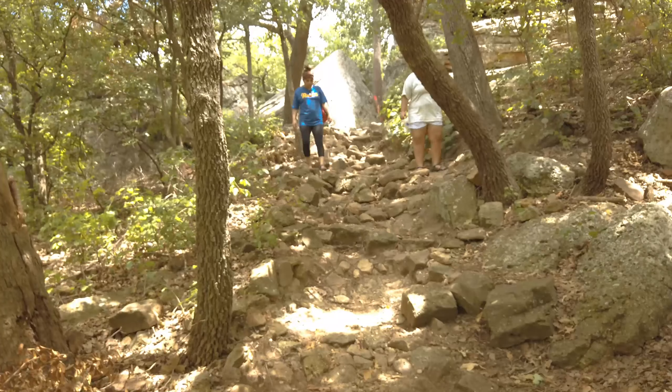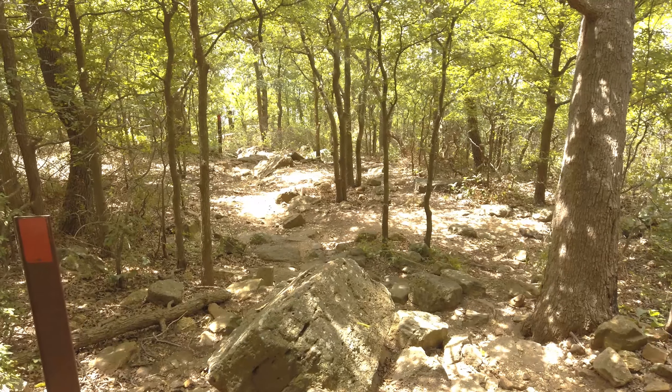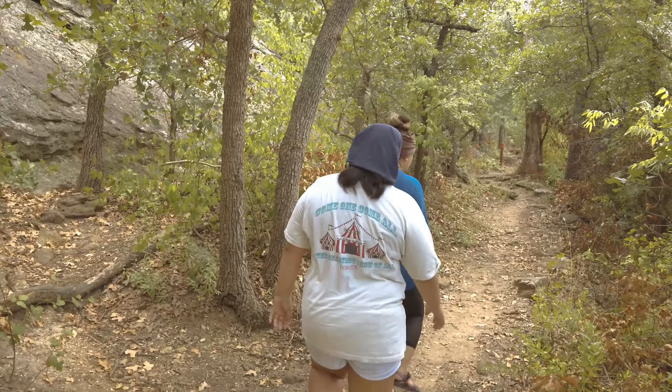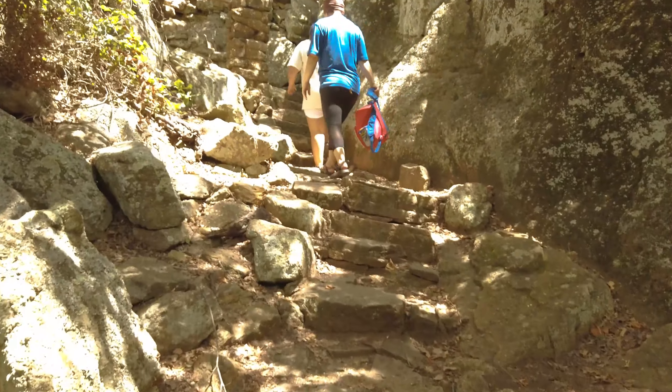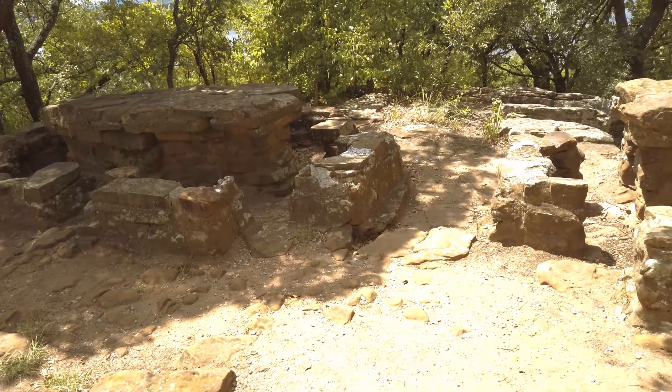The waterfront trail is considered moderate. The terrain is rocky with some elevation. What's great about this trail is that it is well shaded. And when you're done you can head back up and enjoy a picnic with the original CCC built picnic tables and enjoy the view.